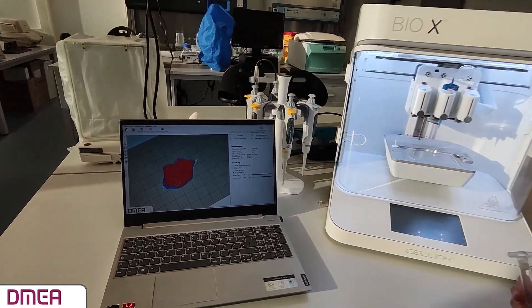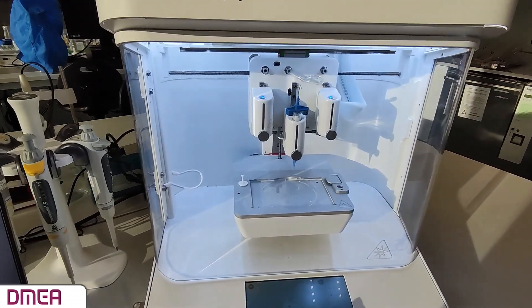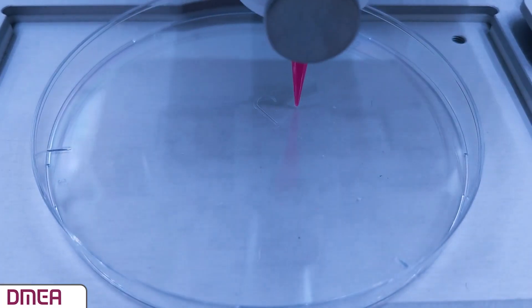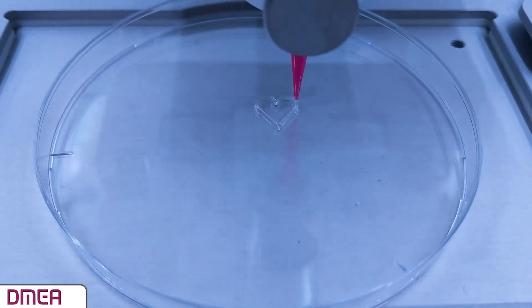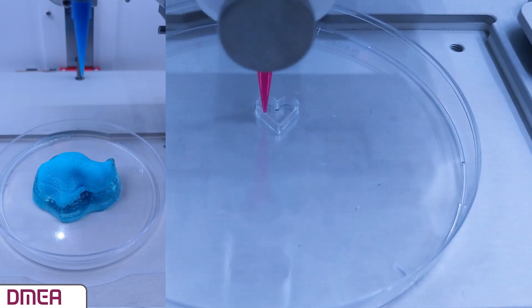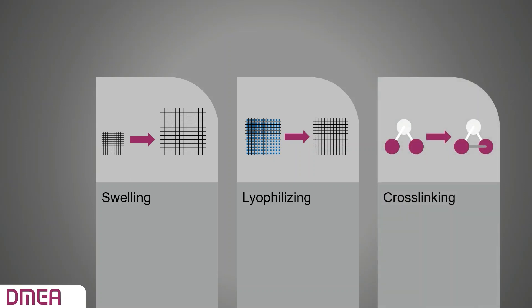The hydrogel developed for this project is called GAL Bio-Ink, and it contains gelatin, alginate, and lepronite. The cartridge with the hydrogel inside is connected to air pressure, and by starting the print, a 3D structure is built layer by layer. In order to print an LAA occluder with good print quality, a support structure is necessary. After the print is completed, the material is swelled to create a porous structure, then lyophilized and cross-linked so there are stable chemical bonds.